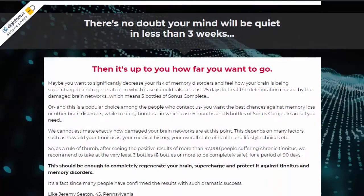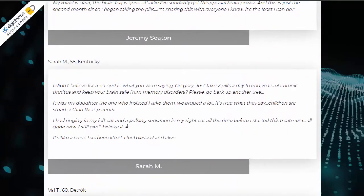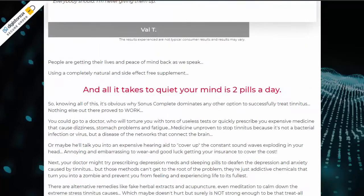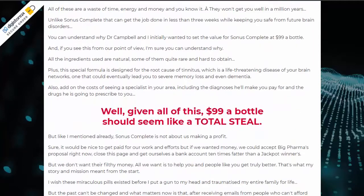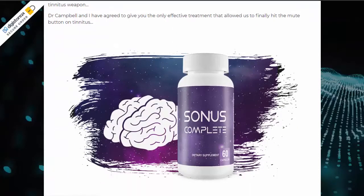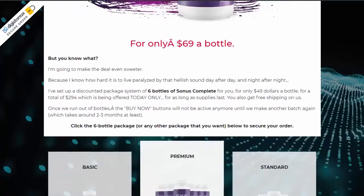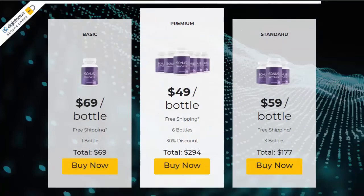In this video I will reveal to you everything you need to know about the Sonos Complete. I'll tell you if the Sonos Complete really works, if it's worth it, if it's really good, if it has side effects, where to buy it safely, and everything else. I also want to give you a tip to help you get results faster by making use of Sonos Complete.